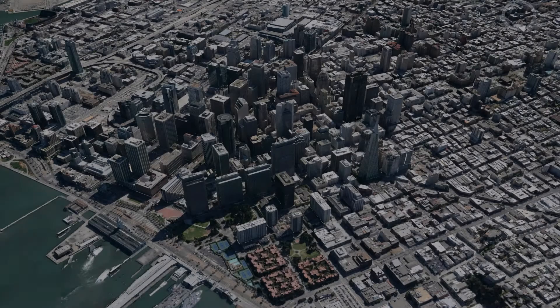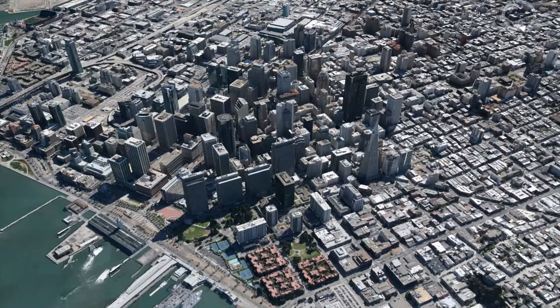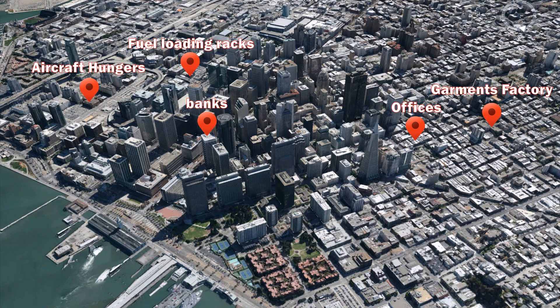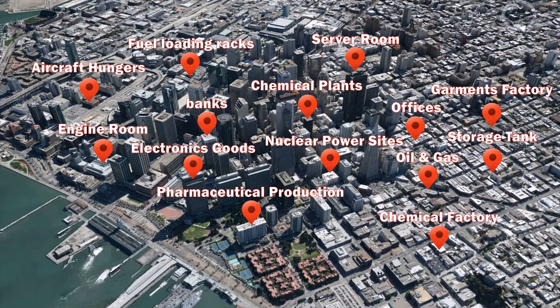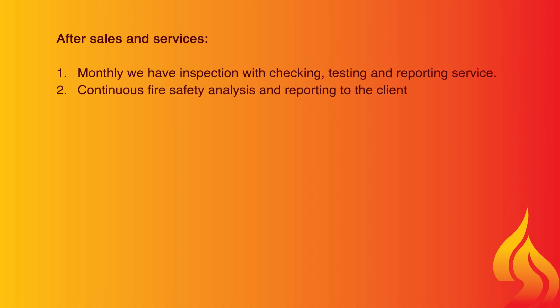We offer a range of auto firefighting systems which are widely used in industries all around the world. For example: garments factories, banks, offices, aircraft hangars, fuel loading racks, chemical plants, nuclear power sites, storage tanks, engine rooms, pharmaceutical production, server rooms, oil and gas, electronic goods, and chemical factories.